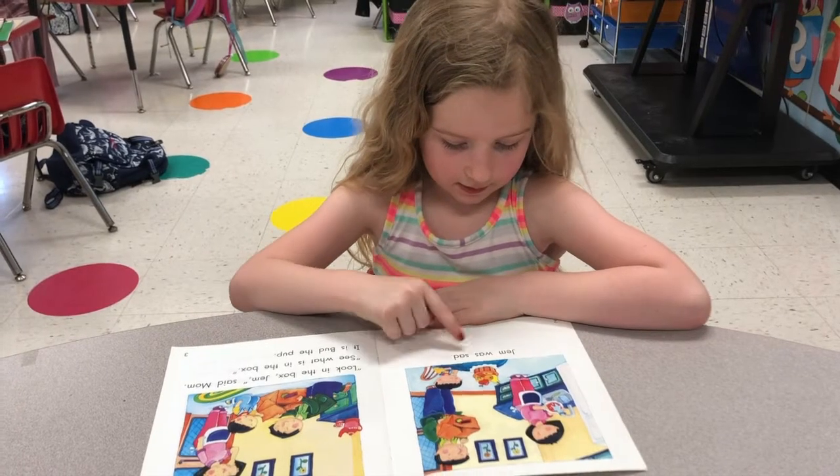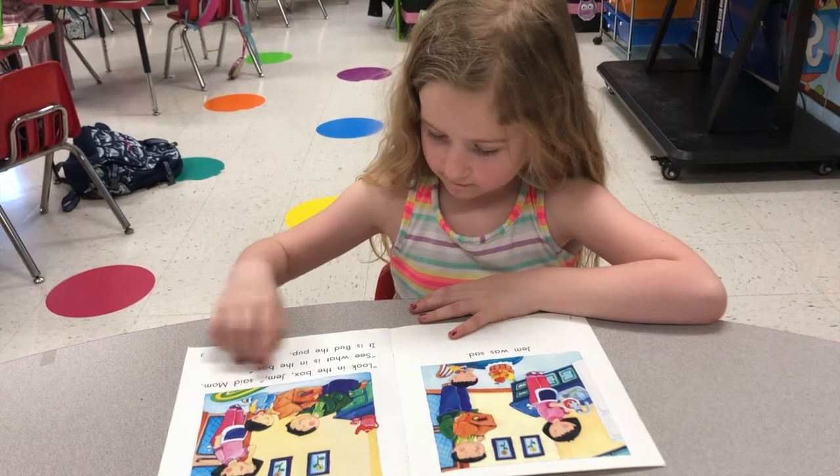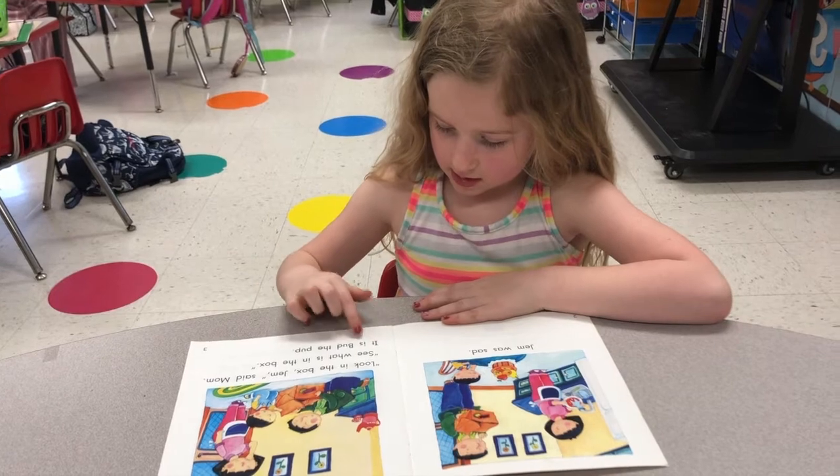Jem was sad. Look in the box, Jem said, mom. See what is in the box. It is but the pup.